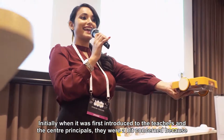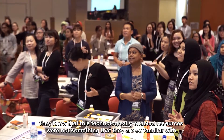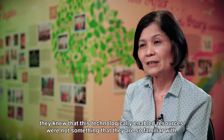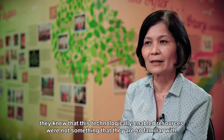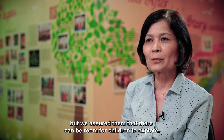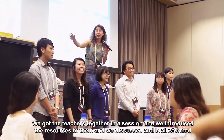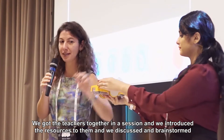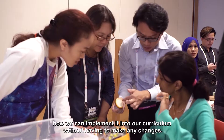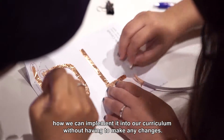Initially when it was first introduced to the teachers and the centre principals, they were a bit concerned because they knew that these technologically enabled resources were not something that they are so familiar with. But we assured them that there can be room for children to explore. We got the teachers together in a session and we introduced the resources to them and we discussed and brainstormed how we can implement it into our curriculum without having to make any changes.